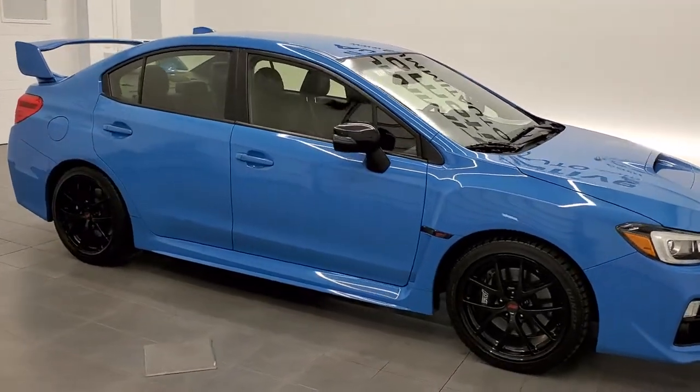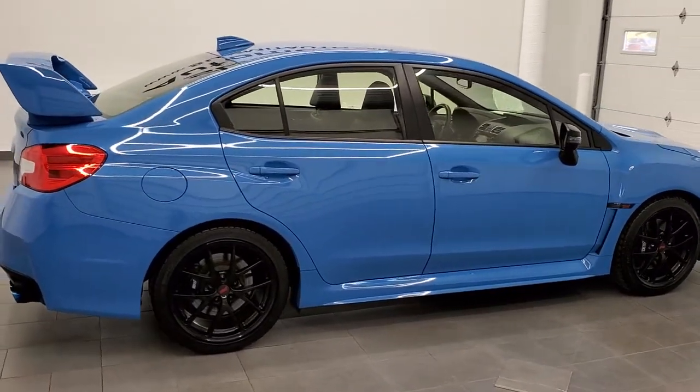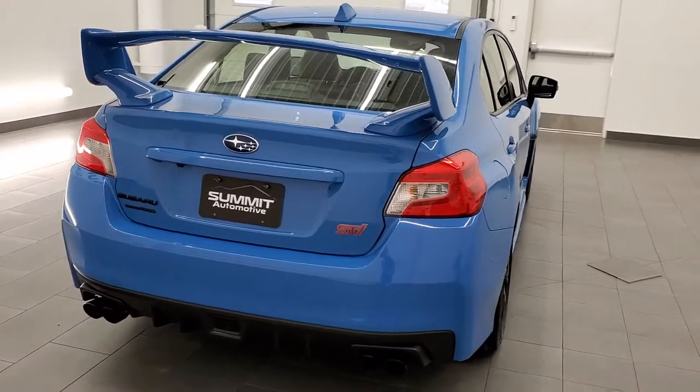This 2016 Subaru WRX STI is stock number 11683ZA. We are here at Summit Automotive in Fond du Lac, Wisconsin, your new and used sports car headquarters.